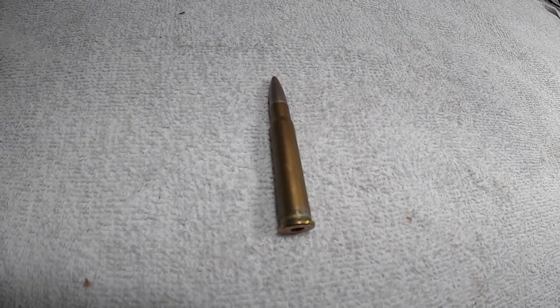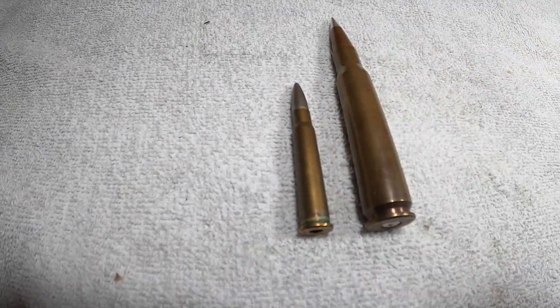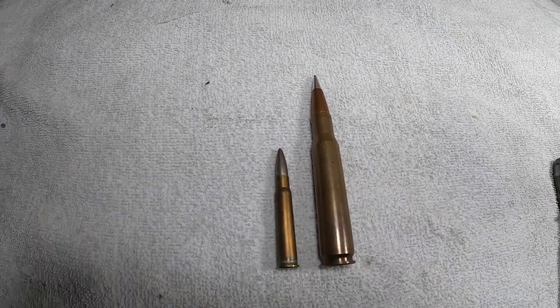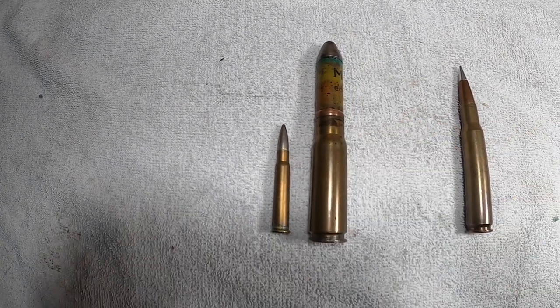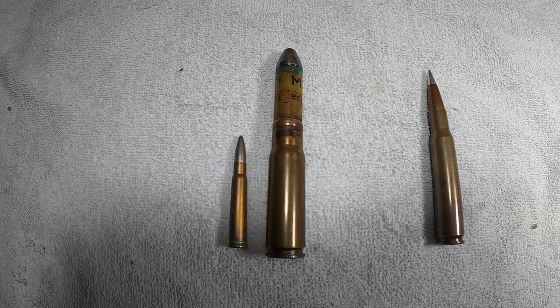The British .303 caliber cartridge is shown in comparison to the Browning .50 caliber armor piercing incendiary cartridge. The armor piercing incendiary cartridge can be identified by the silver bullet tip. This is the British .303 cartridge next to the German MG 151 20mm autocannon high-explosive mine round.